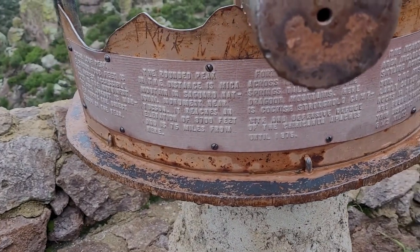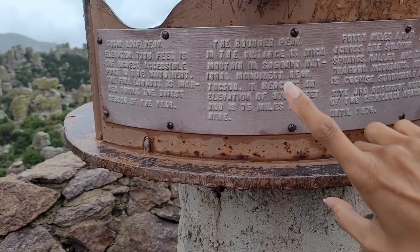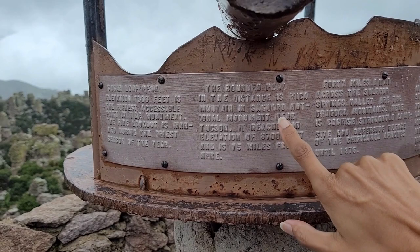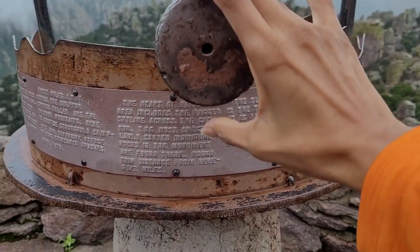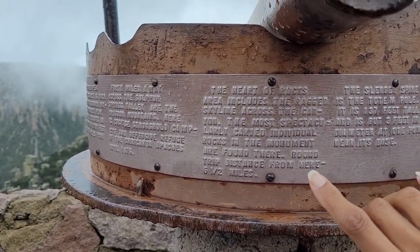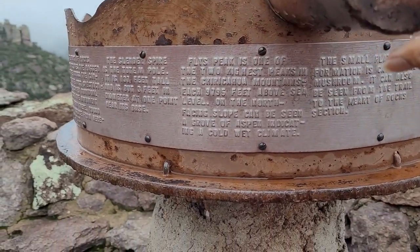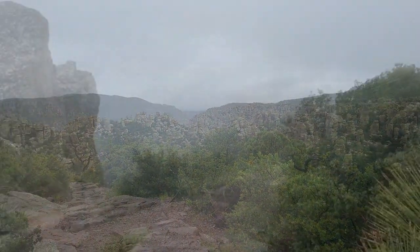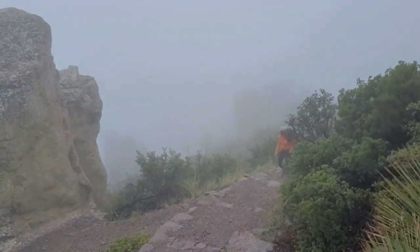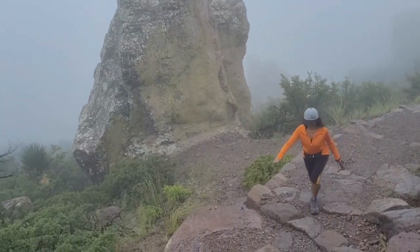So here's this — it's not a telescope, but depending on where you position it, you can see as far as Saguaro National Monument near Tucson, or the skyline across the canyon. It's very foggy so we can't see a whole lot, but this is really interesting.